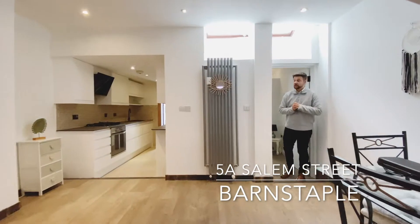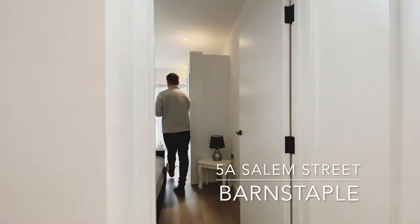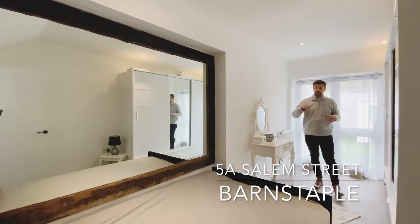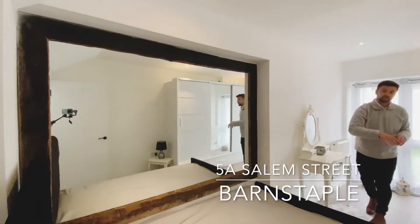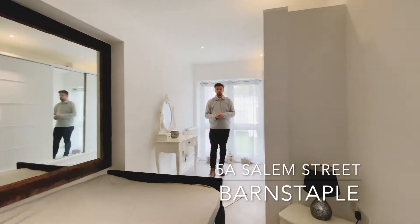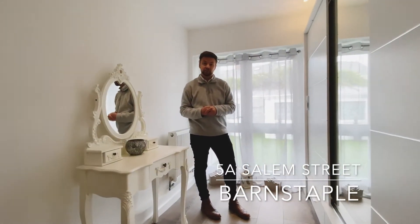Very similar in size, we have the second bedroom. However, this space overlooks the rear garden, and what a space you have outside too. As you can see, you've got space for a double bed, built-in wardrobes, and French doors leading to the rear elevation.